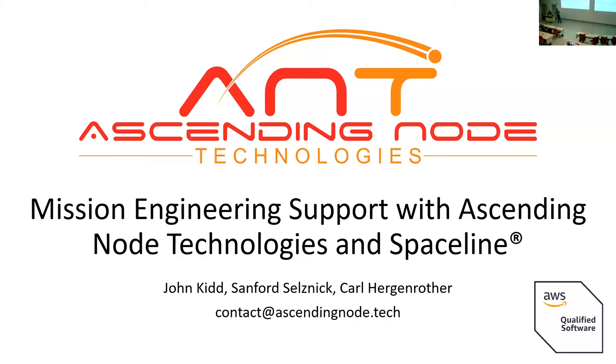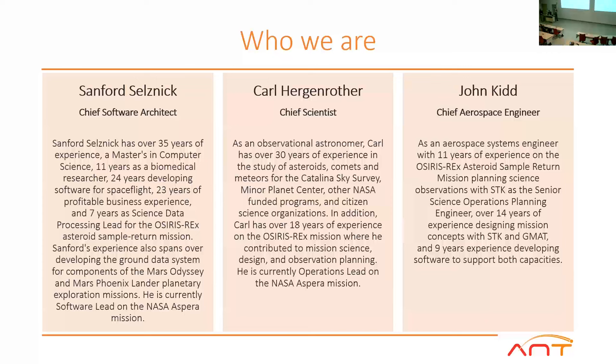What I'll be talking about is how Sending New Technologies can support your mission proposal concepts with our team and our product called SpaceLine. Very recently we've become an AWS Qualified Business Partner, so AWS has audited what we're up to, made sure we're using their infrastructure correctly, and has given us a stamp of approval that you can rely on us to not turn off your servers.